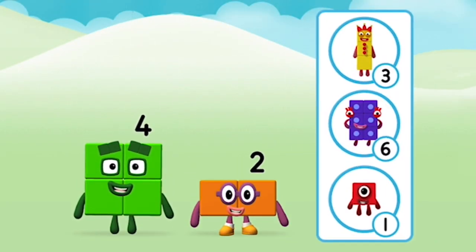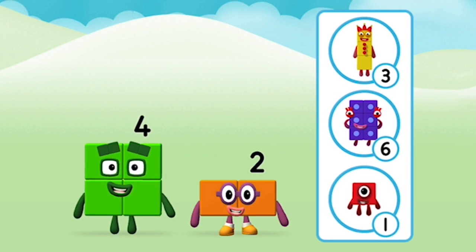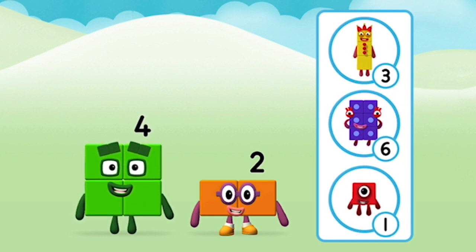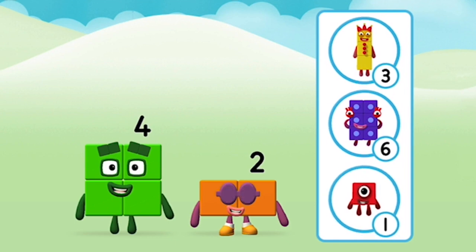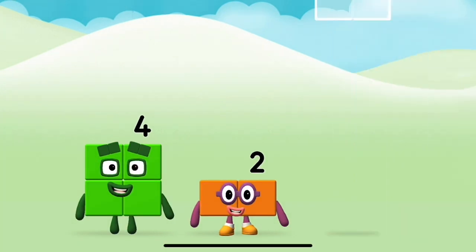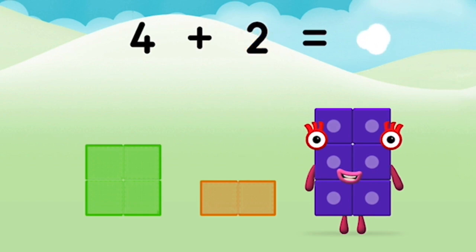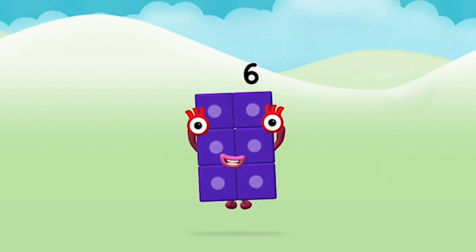What number block can you make by adding these two together? Two, two, one. Two. That's right — one, two, two. Two plus two equals six. Super! You made number block six!